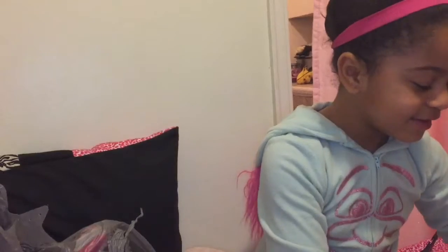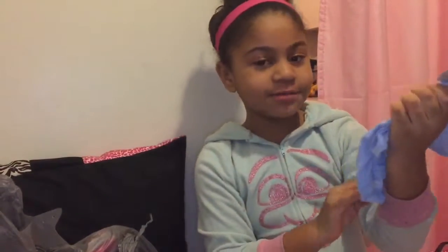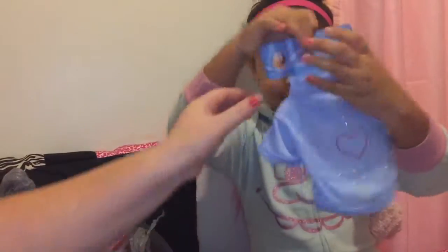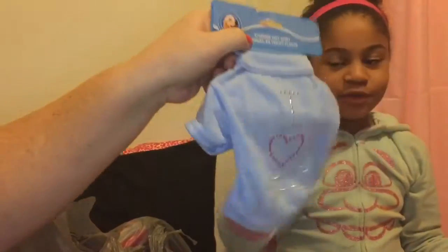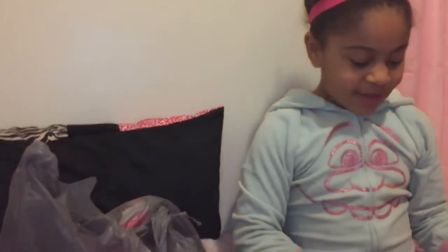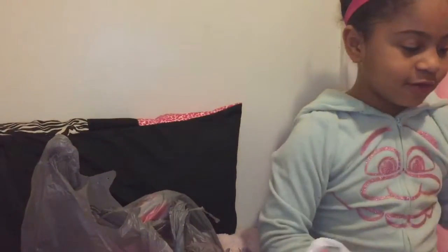This is gonna be for my dog — she's gonna be a girl. What's her name? Her name is Princess. I got this blue shirt for her because they didn't have any in her size, so I had to get the blue one. But it looks like a little girl shirt — it's super cute.